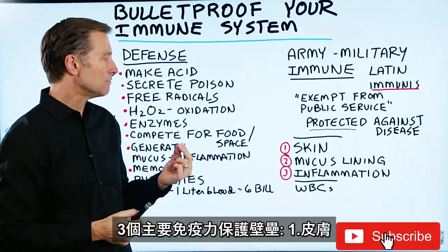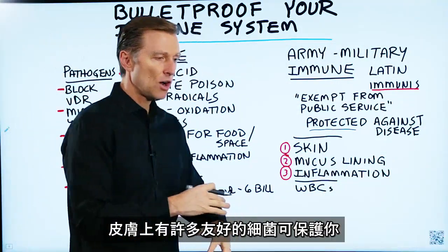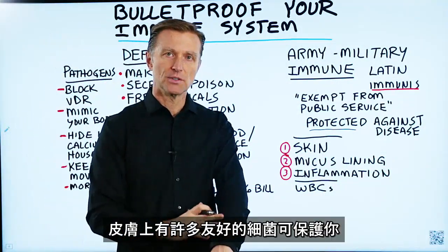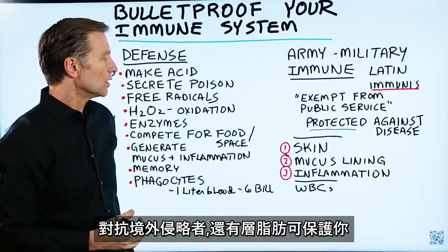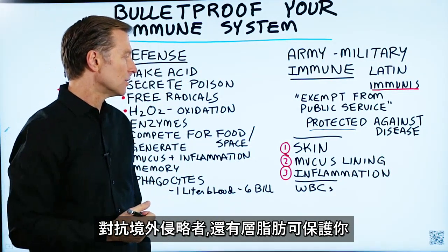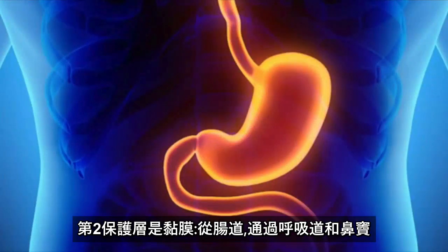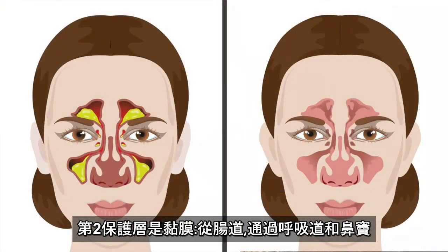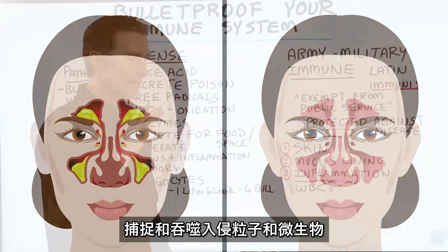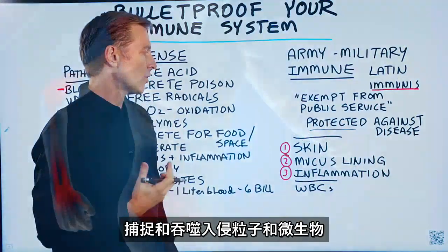There are three main barriers for the immune system. You have the skin — all these friendly bacteria on your skin that actually help protect you against foreign invaders. You also have a fat layer that protects you, and certain acids that protect you on the skin. Then you have the mucous lining in your gut, through the airways, through the sinuses, that also capture and engulf foreign particles or microbes.